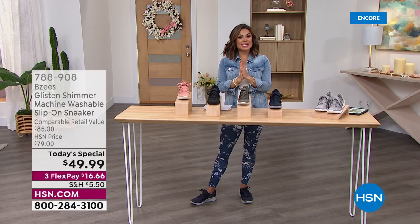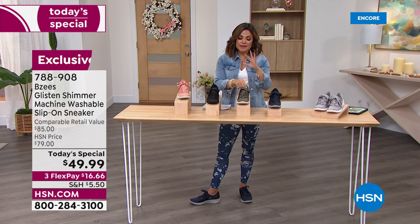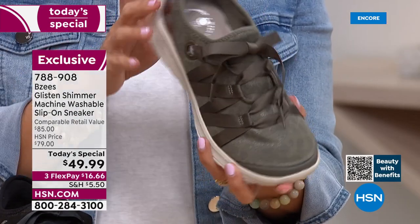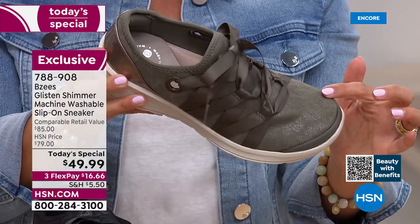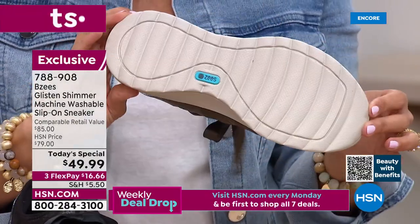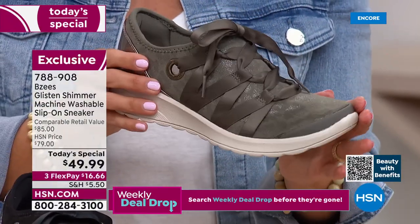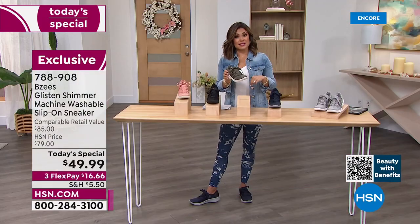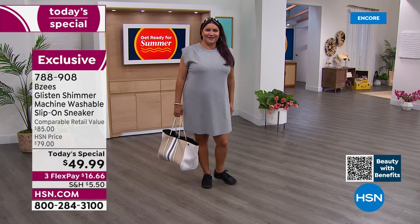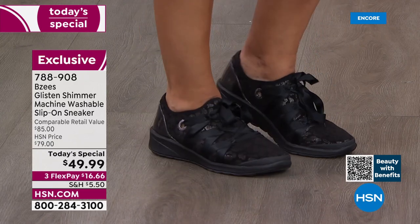For those just joining: this is our best value of the day, the Glisten — its glow-up version with new colors and subtle animal print with a little shimmer woven into the fabrication. Completely machine washable, durable. Medium and wide width with half sizes means a perfect fit. Sizes 6 through 11 in five different colors. Annette is wearing the Black — so many ways to wear it, from a gray t-shirt dress and jeans to work or a date.